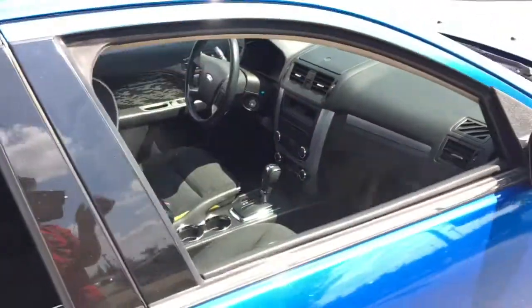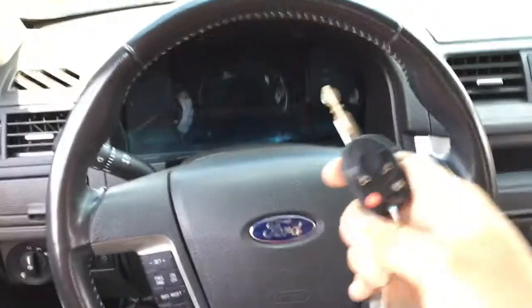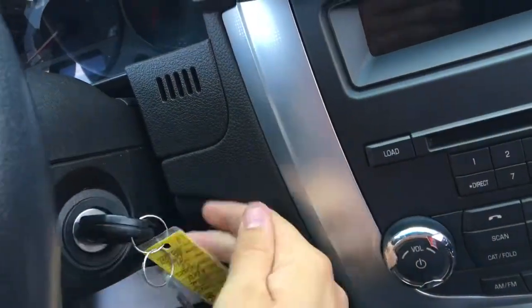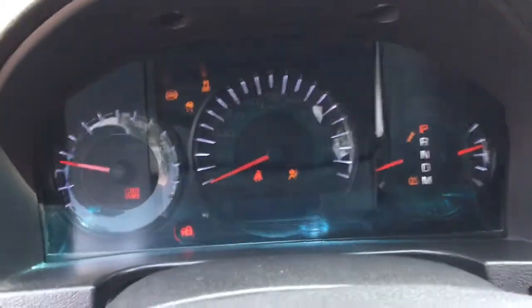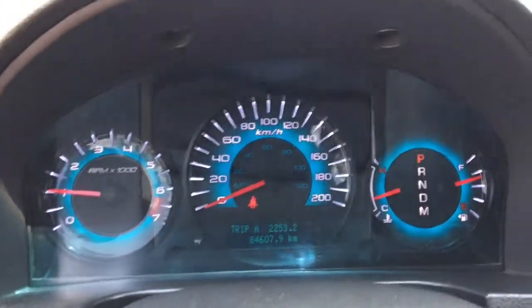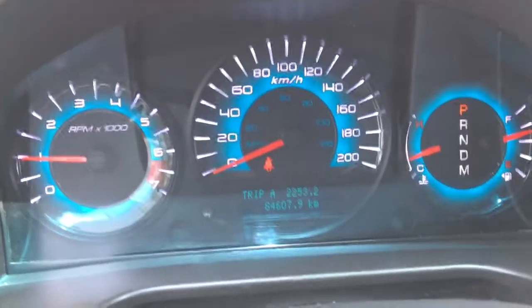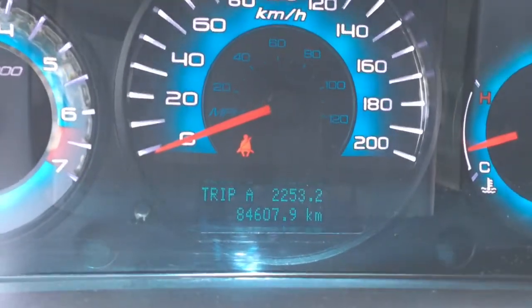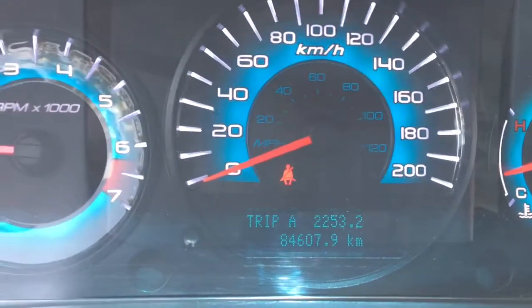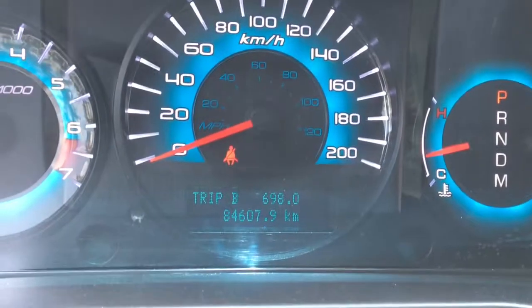For safety, this has driver and passenger side airbags, airbags built into the front seats, side curtain airbags, and more — lots of safety built into this Ford Fusion. Now I'm sitting inside the 2012 Ford Fusion SE. Using the key, push it into the ignition and turn it — that starts up the Fusion. The tachometer, speedometer, fuel gauge, and temperature gauge light up nice and bright. You can adjust the brightness using the dimmer buttons. Using buttons on the left side of the steering wheel, the info button lets you go through the driver information center. This car only has 84,607 kilometers on it — not too bad.